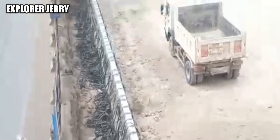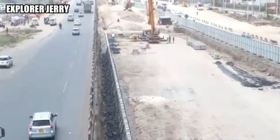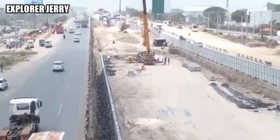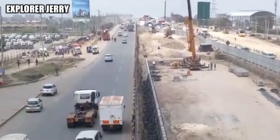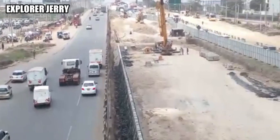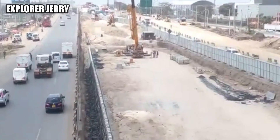The footbridges that are being demolished are made of steel. This means they are not going to go to waste but are going to be relocated to other areas along the Nairobi Expressway.